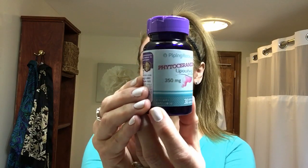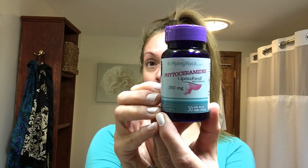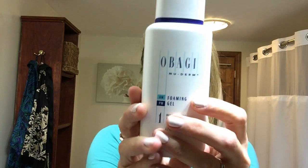The other thing I use is phytoceramides, or lipowheat, and this is amazing for dry skin. I've been using it for years — ever since I started, my dry skin is gone. My scalp used to flake and peel, especially in the winter, and not anymore. I'll start with my morning routine: I just finished washing my face with the Obagi NuDerm foaming gel — I put it on my hands, massage my face, and rinse with water.